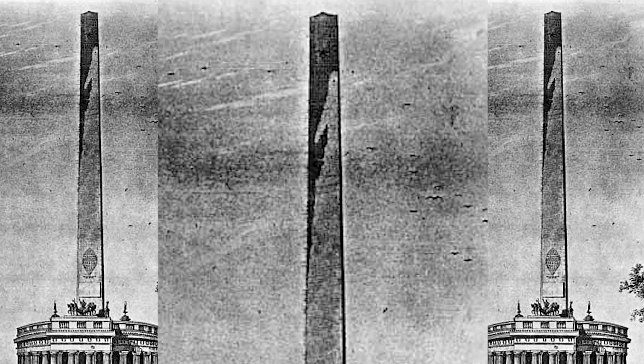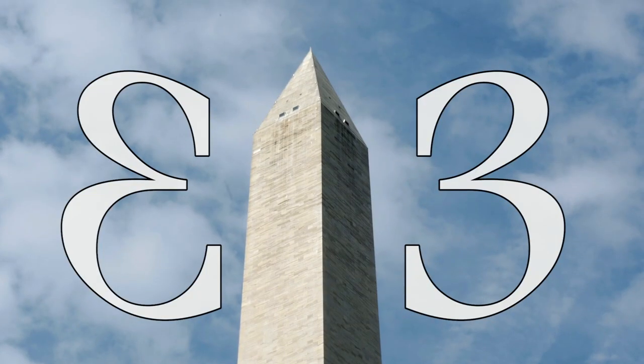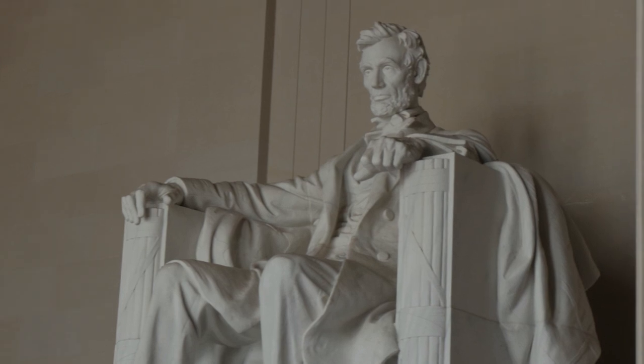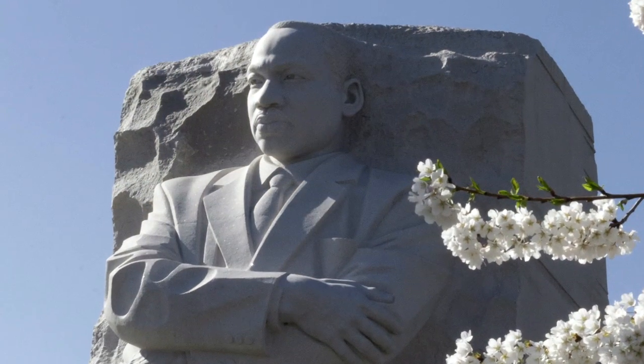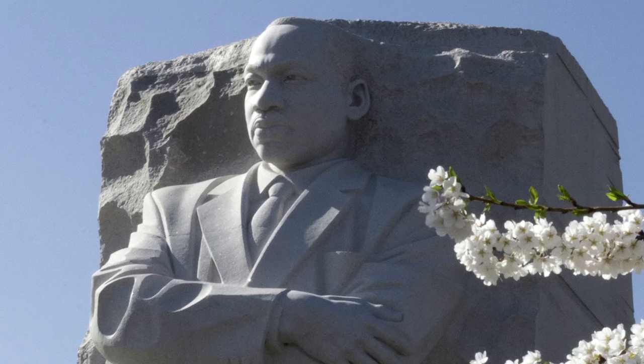And then there would be this 600-foot obelisk rising from the center of the temple. Which brings us to point number three: what's an obelisk, and why an obelisk? We don't have an obelisk for Lincoln, we don't have a Martin Luther King obelisk — so what gives?